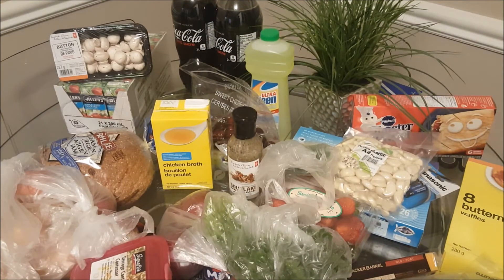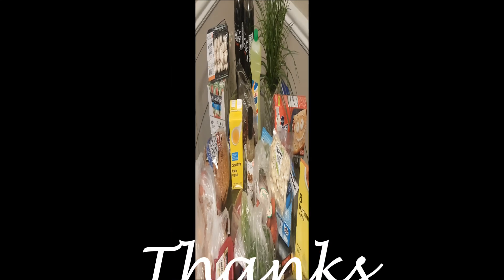So that is it — that was my grocery haul this time around. Hope you enjoyed it and hope it gives you some ideas. I know I like to watch grocery hauls so I hope you enjoy this one as well. Thank you so much for watching, hope everyone's having a fantastic day, evening, afternoon, wherever you're watching from, and we will talk very soon — bye for now!